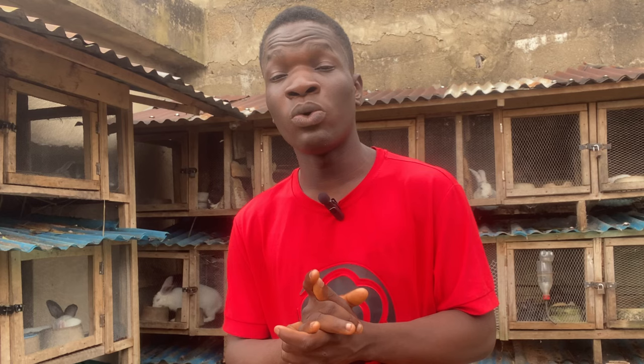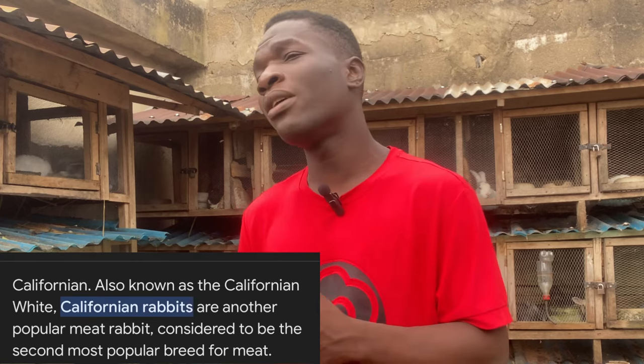The California rabbit is identified as the second best meat rabbit all over the world. If you check online, any source will tell you that California rabbits are the second best meat rabbit. The reason they are classified as second best is their meat-to-bone ratio, which is very great.